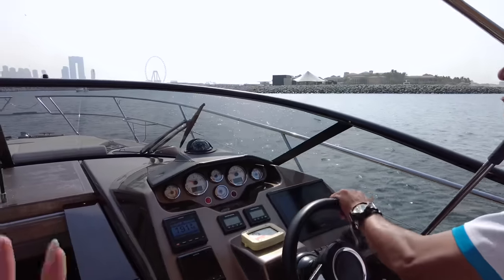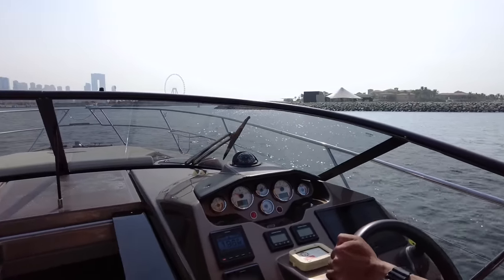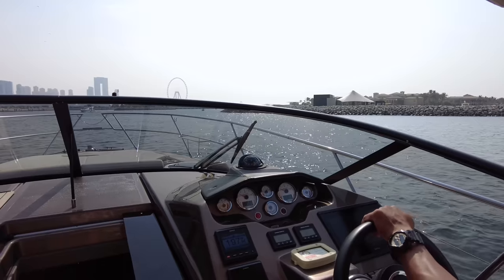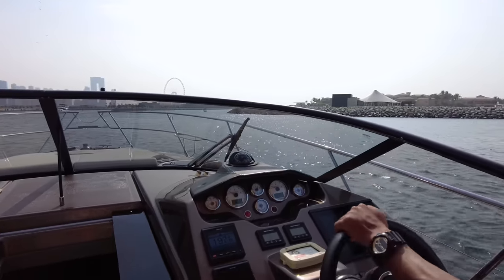This boat has two Volvo Penta engines, which are 270 horsepower each. And it can go up to 33 knots, which is quite fast.